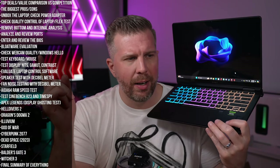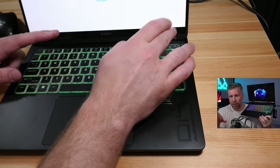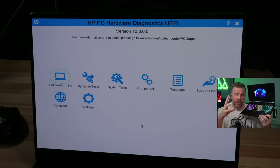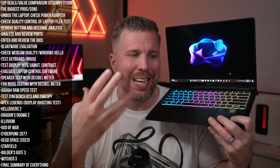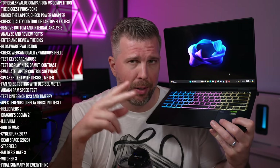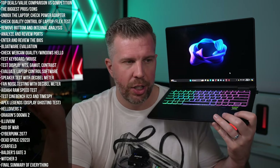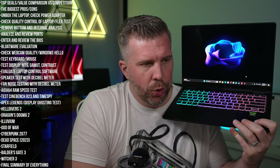We couldn't even get into the BIOS — pressing F2 or Delete takes you into a UEFI-style system troubleshooting mode rather than standard BIOS settings. Honestly, there's probably no BIOS settings worth changing on this laptop anyway, since the RAM is soldered and you only have one SSD slot — maybe you'd need it if the system isn't detecting the SSD correctly.